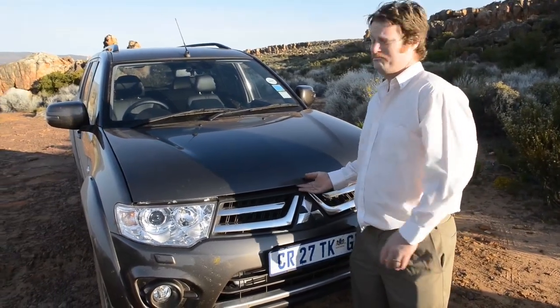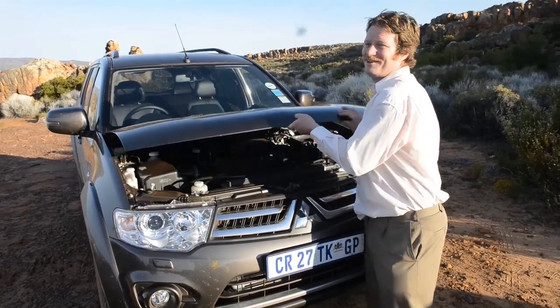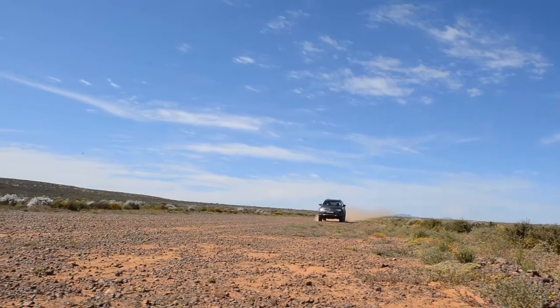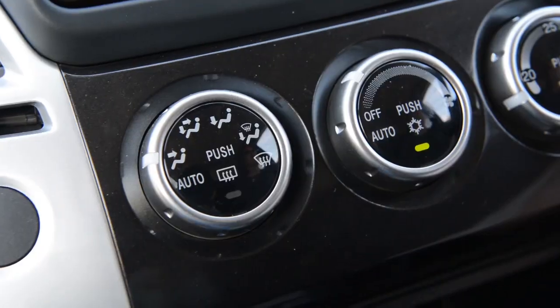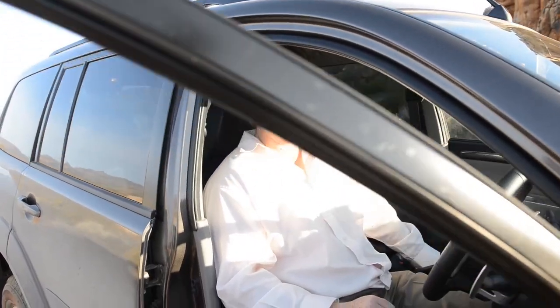Under the bonnet here, you've got the 2.5-litre turbo diesel — Dakar heritage, bulletproof. You'll get a million miles off this motor and it'll still come back for more. You're really on top of the world here. Another great feature is the cup holders — numerous cup holders. When you're on the long road, you want to be able to put your Coca-Cola in a safe, convenient place so it's not going to fall over and get all over your pants.